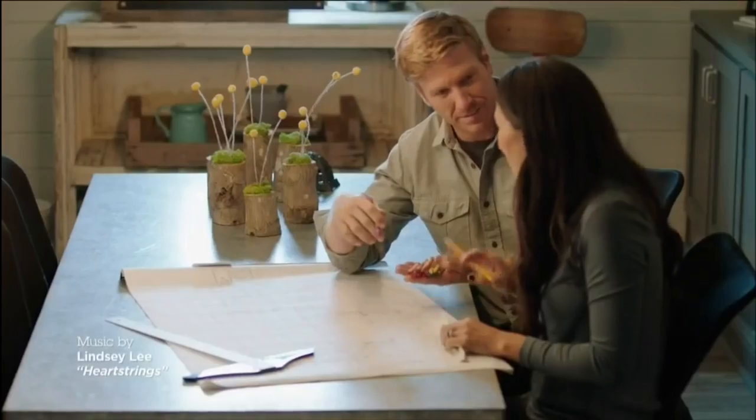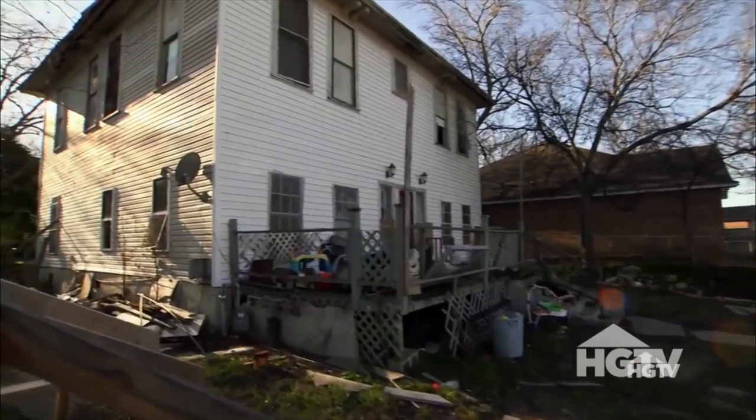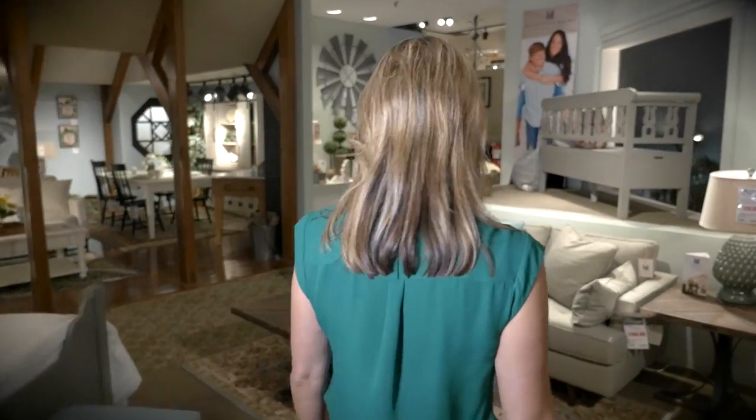You can watch Chip and Joanna Gaines transform old, run-down homes into beautifully renovated homes on the hit show Fixer Upper. And now you too can get that look in your own home.